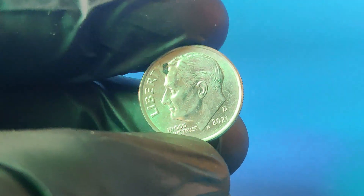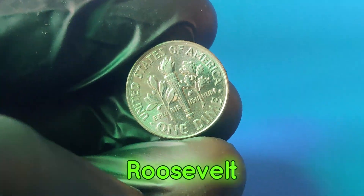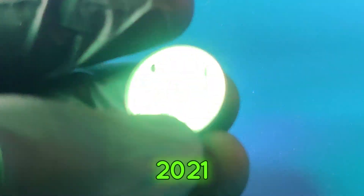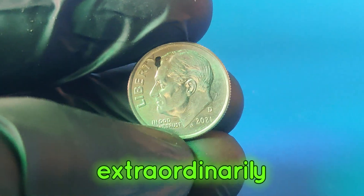The dime, or 10-cent coin, has been an essential part of American currency since 1796. Over the years it's seen various designs, but the one we're focusing on today is the Roosevelt dime, which was first introduced in 1946 to honor President Franklin D. Roosevelt. The 2021d dime continues this legacy — minted in Denver, the D-Mint mark distinguishes it from those produced at other mints. While billions of dimes are produced each year, certain factors can make a specific coin extraordinarily valuable.